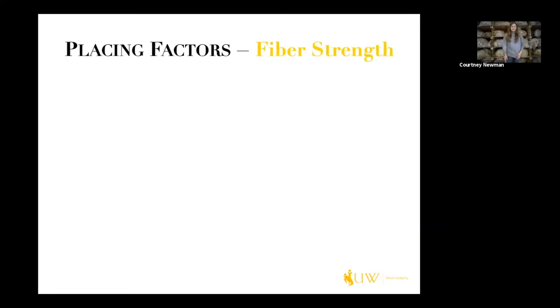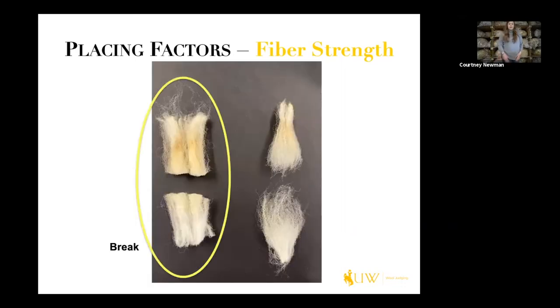Our third placing factor is fiber strength. A break looks like you have just taken scissors and cut the lock in half, as we can see in the left-hand picture circled here — it's a clean break. The producer gets a big discount at the mill when there's a break, because when it's scoured, carded, and combed it creates more noilage. Basically when it's carded through, the fleece breaks and some of it falls onto the floor — that's what we call noilage, essentially waste.